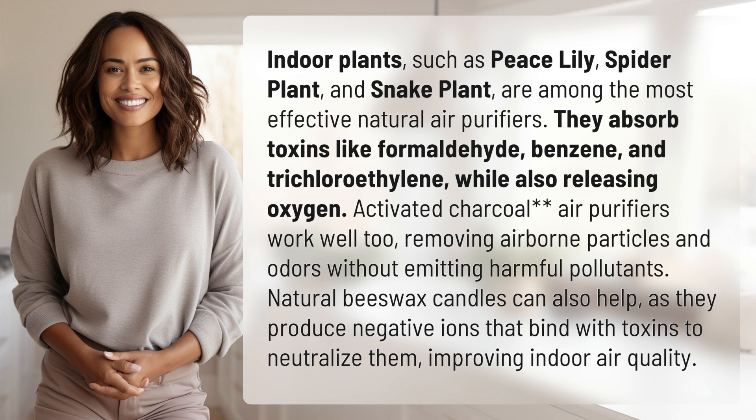Activated charcoal air purifiers work well too, removing airborne particles and odors without emitting harmful pollutants.